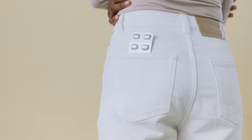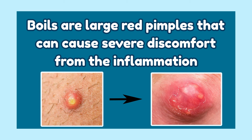If left untreated, folliculitis infections can become boils. Boils are large red pimples that can cause severe discomfort from the inflammation.